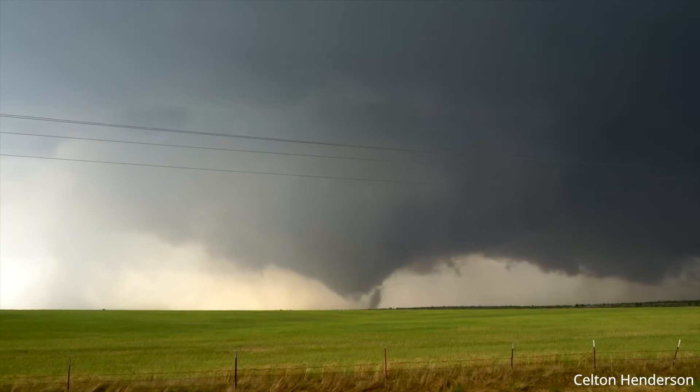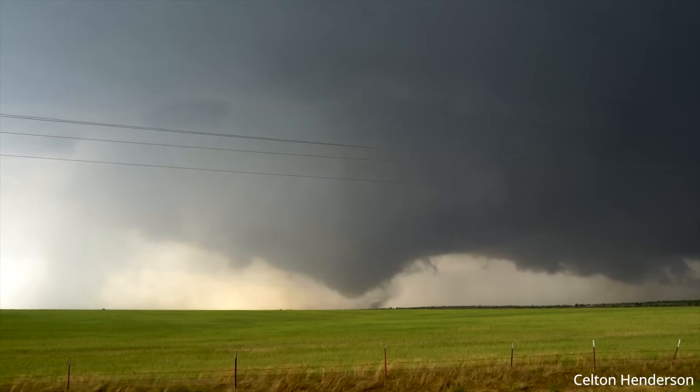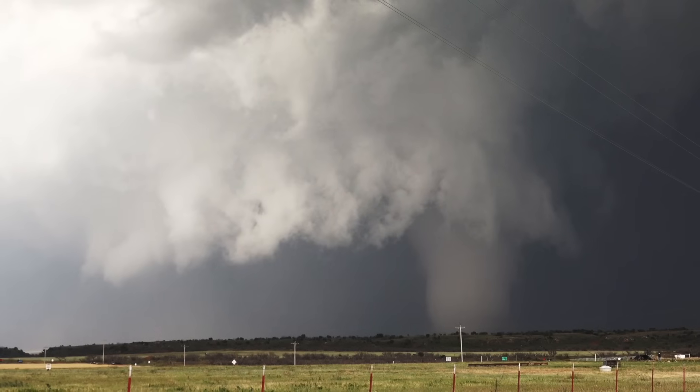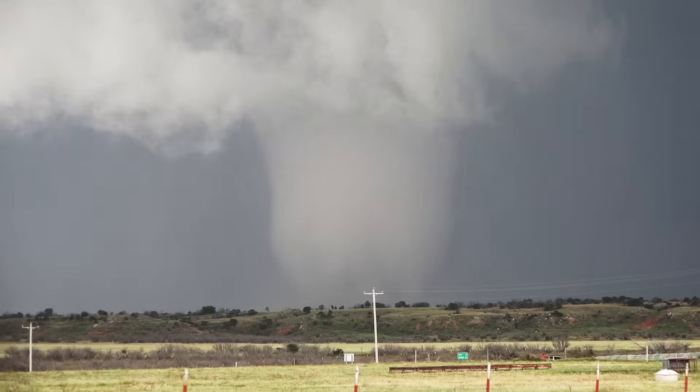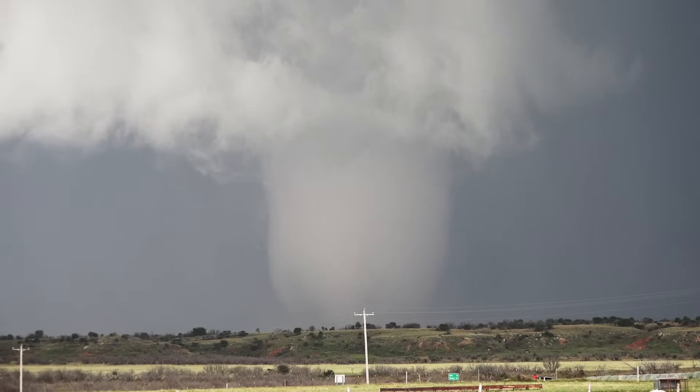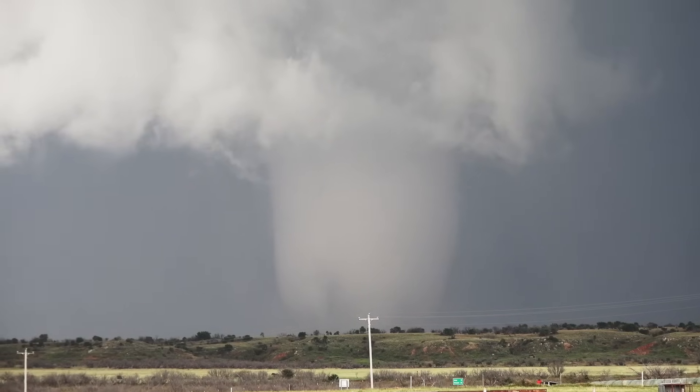The Duke tornado was one of the more photogenic and intense tornadoes of the season, and it was a prime example that all high-instability environments, even those with limited low-level shear, should be monitored closely for tornado potential, especially if a boundary lurks nearby. Thanks for watching, and we'll see you in the next video.